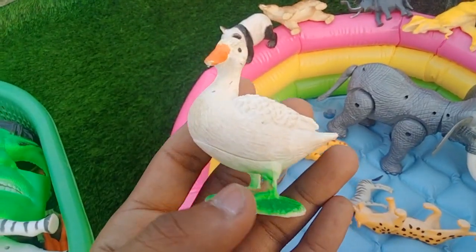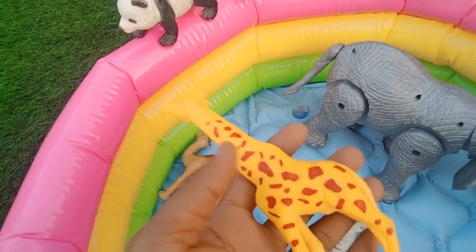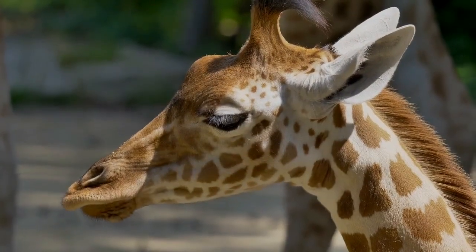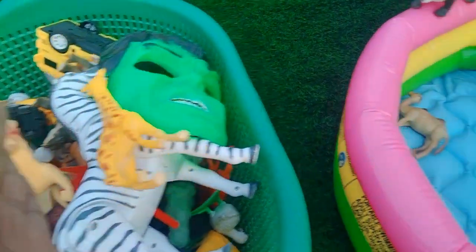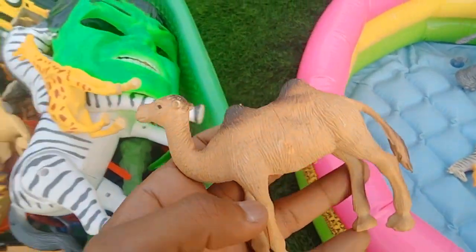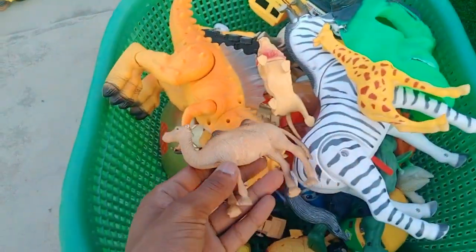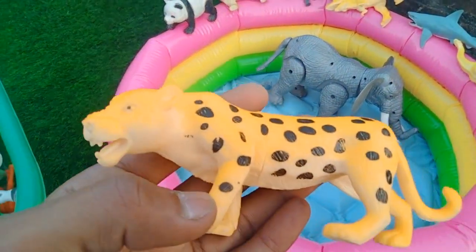Beautiful duck, very nice duck. Giraffe — wow, big size giraffe, very nice giraffe. And camel — wow, look is amazing, beautiful camel. And leopard, guys — beautiful look leopard.